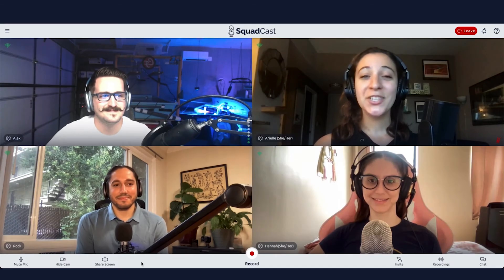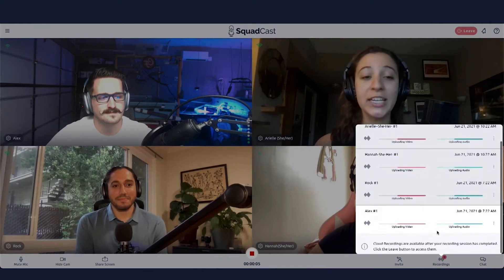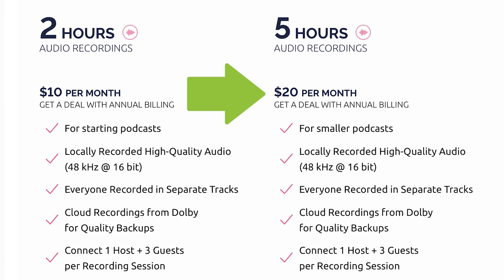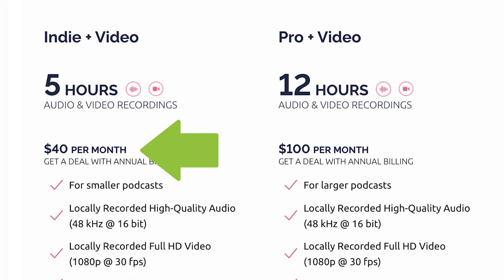Our third option is Squadcast. We love Squadcast. Squadcast has consistently great audio and video. They allow you to record up to four people and they also have some really awesome features like green rooms. They allow you to record your audio in separate tracks as well. And they're regularly updating their software, which we love. Squadcast offers a package of five hours of audio recording for $20 a month. And if you do their audio and video package, that's $40 a month.